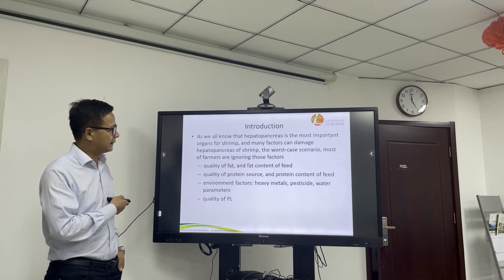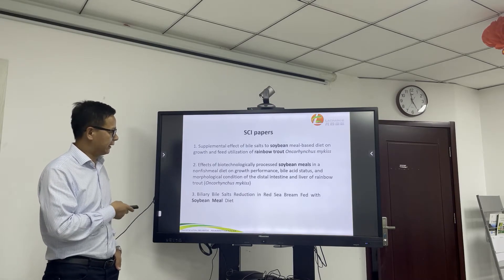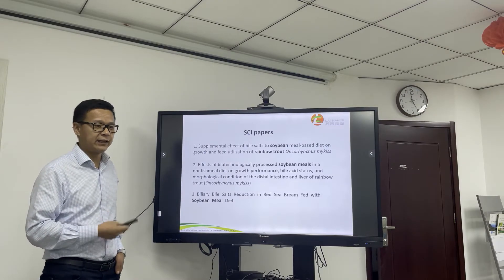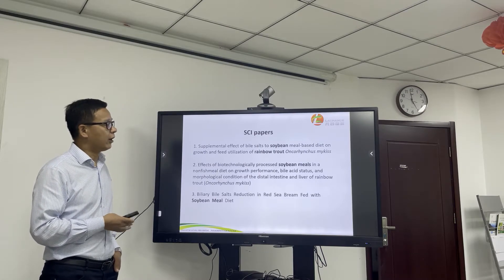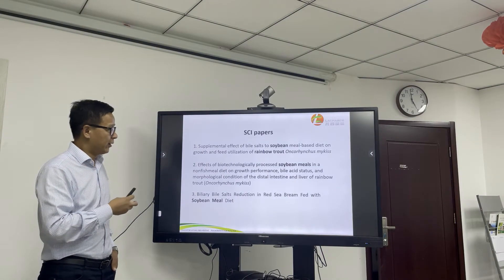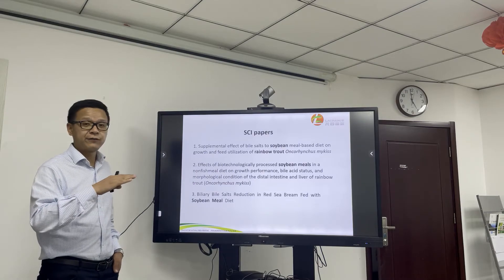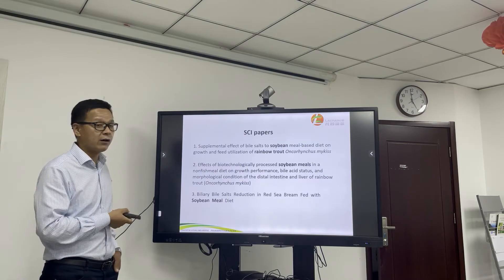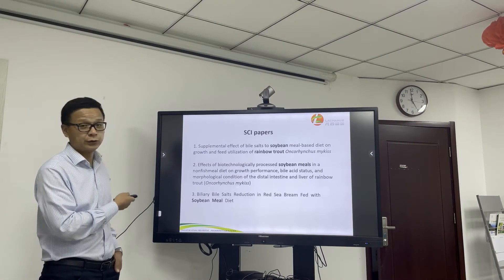I'd like to highlight the protein source. These three papers are on rainbow trout and sea bream. As we all know, many fishmeal factories are trying to replace fishmeal with soybean meal and plant protein. But these three papers all get a similar result: once the percentage of soybean meal is more than 40%, growth and survival both decrease. If you are interested, you can look up these papers on Google.